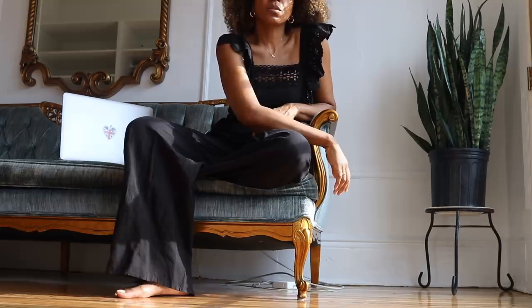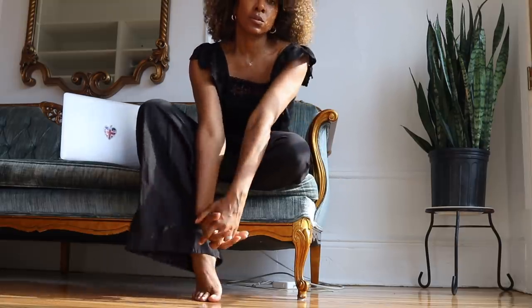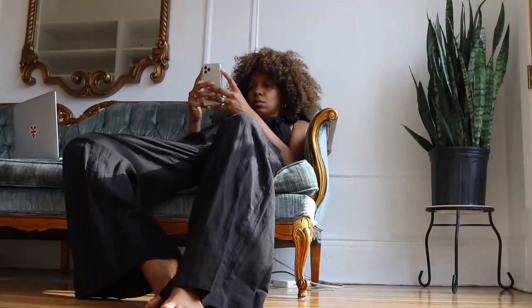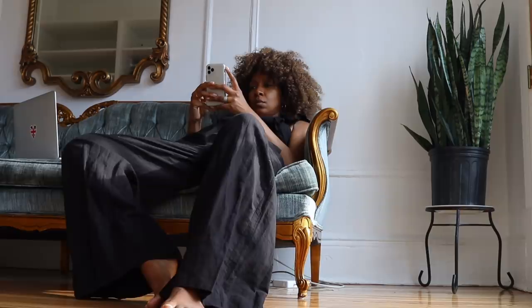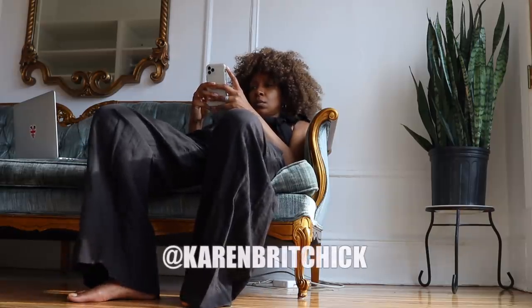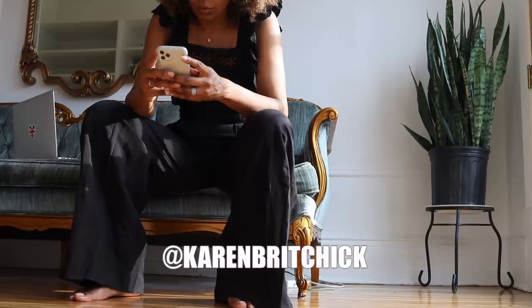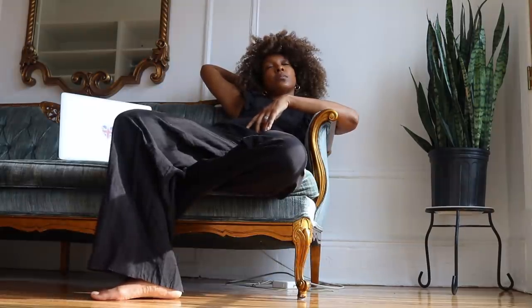And as you know, this vintage sofa — you know the story of it already — and I'm really happy with pairing it with this vintage mirror that I found. So if you're looking for any more inspiration on my looks, obviously check out my Instagram account, Karen Britchick. I'm there every single day. Subscribe to my channel if you haven't already, and welcome if this is your first time here — I'll see you next Friday.